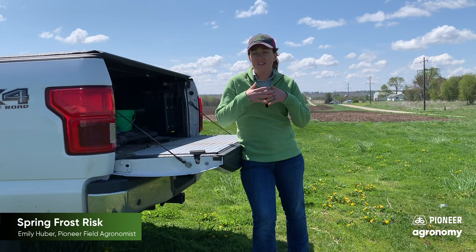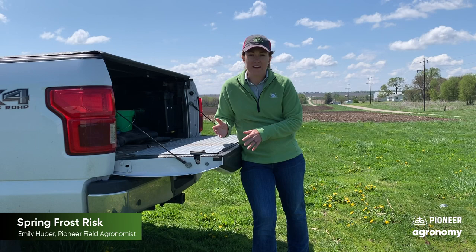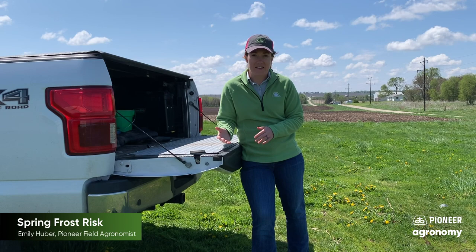Let's talk about the temperature. If this frost stays in the 30s, we're going to be at a lower risk than if the temperature drops to 28 degrees. If it gets below 28 degrees for three or more hours, that's when we can start to see real detrimental damage and possibly death to the crops.